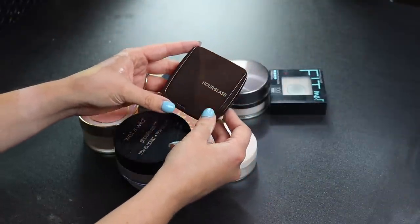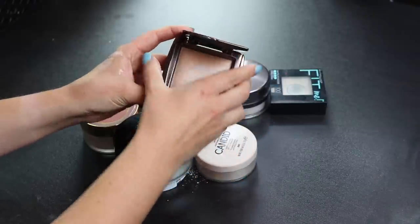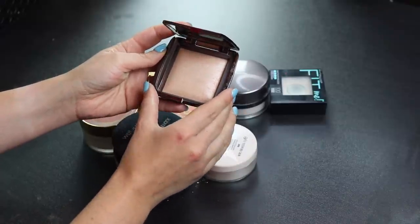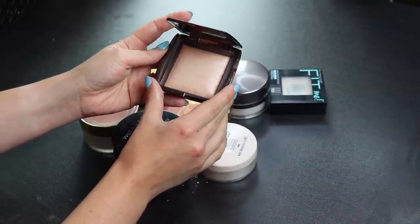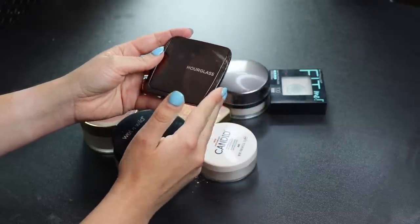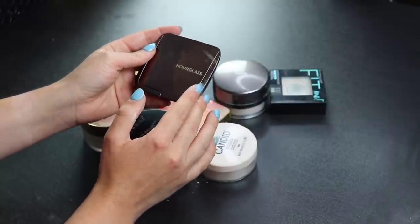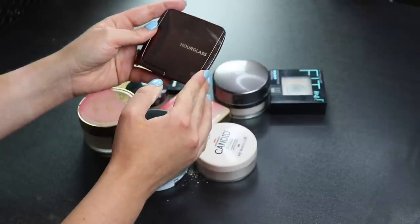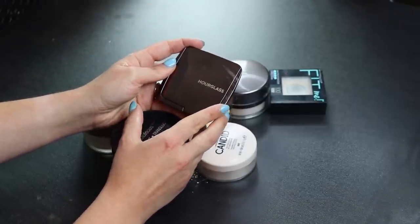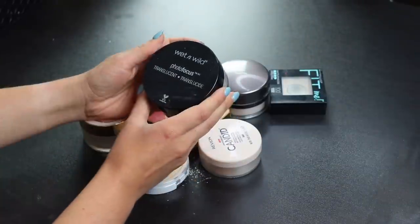Adding in my Hourglass powder — the Ambient Lighting Finishing Powder in Luminous Light. I love this, it's one of my favorite powders of all time. I've already gone through a mini and got the full size. I use it to buff all over the face at the end of makeup to blend everything together nicely. Definitely keeping this.